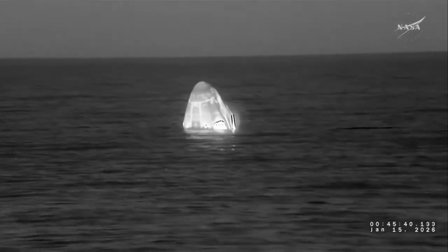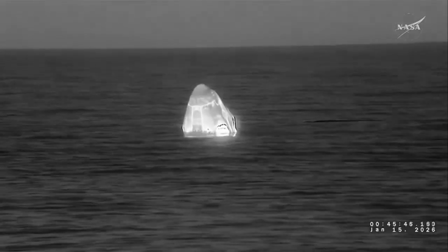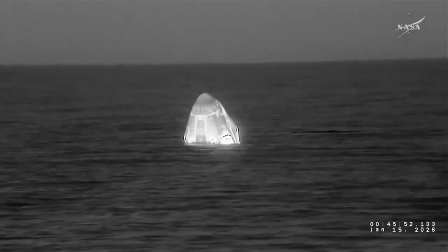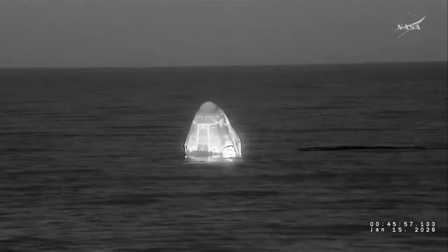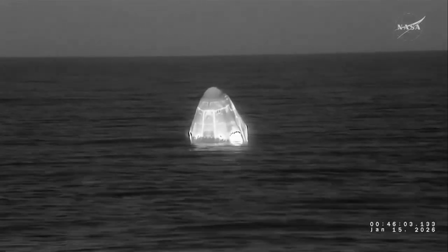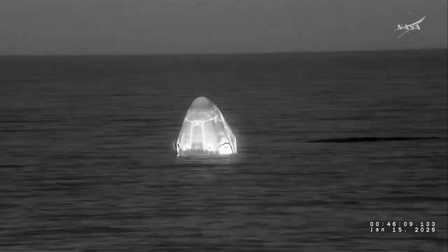This is a live view of Crew 11 aboard Dragon from the SpaceX recovery ship. This day for the crew started about ten and a half hours ago when they undocked from the International Space Station.